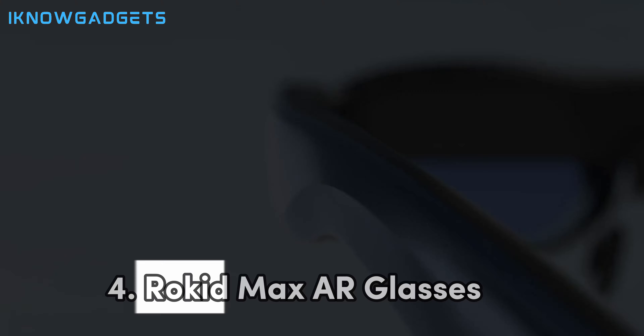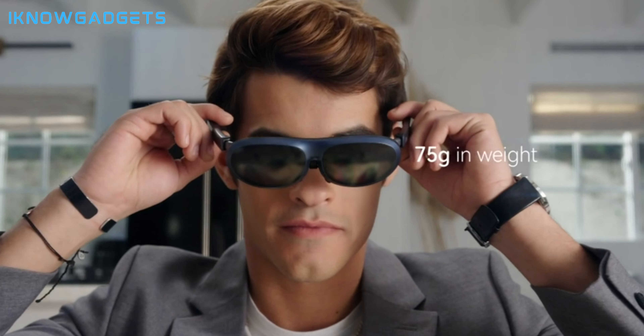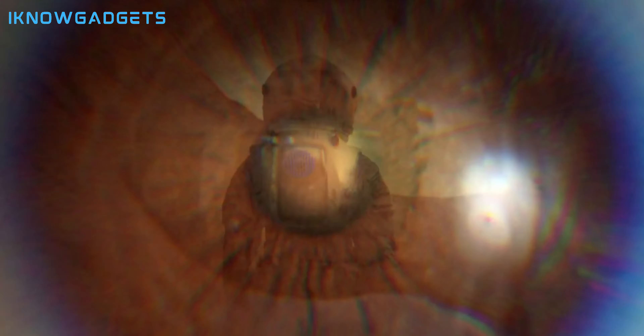Claiming the fourth spot is the Rokid Max AR glasses. Let's explore the immersive visual experience and gaming capabilities that set these glasses apart.